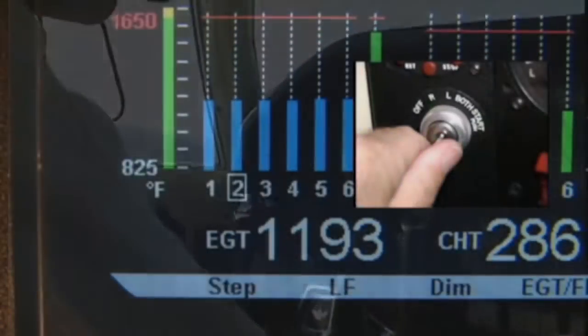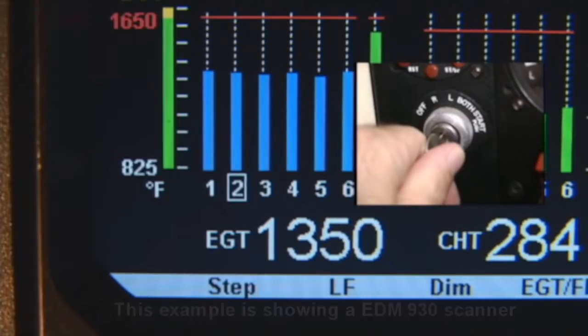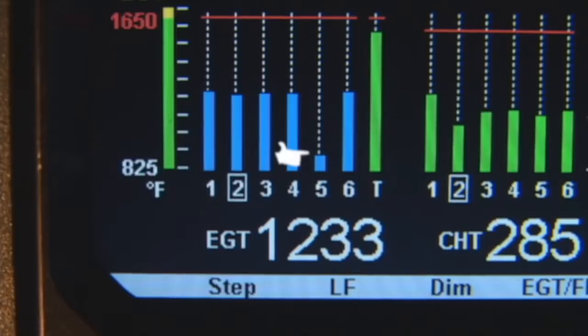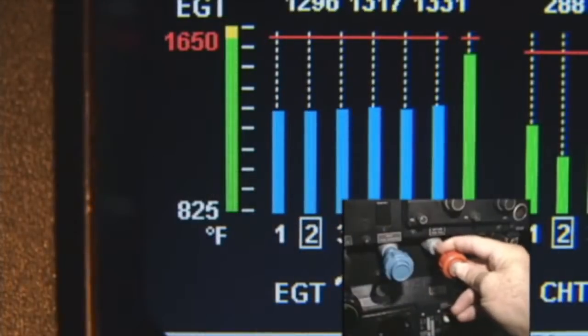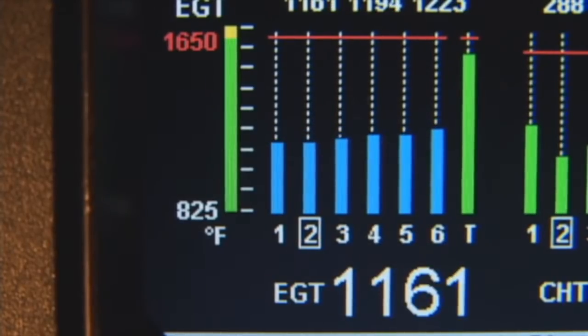During run-up, look for a uniform rise of about 50 degrees in single magneto operation. A fouled plug will show up as a sharp reduction in EGT. You should see a uniform rise and fall of EGTs when cycling the mixture control.